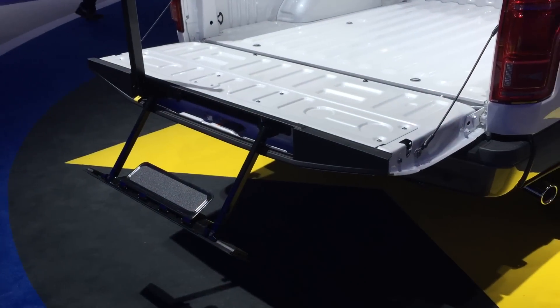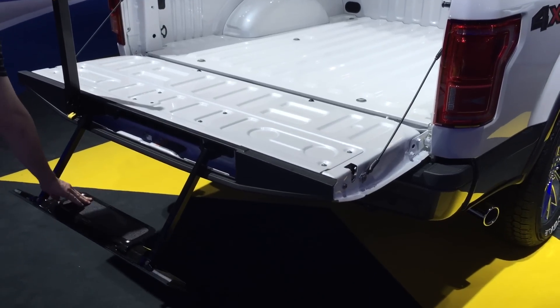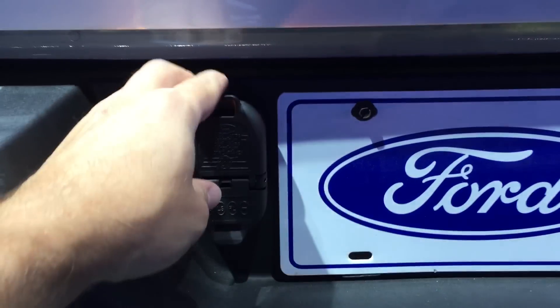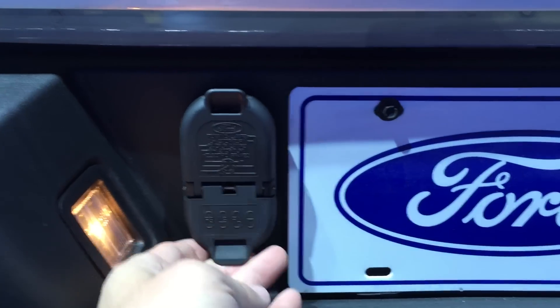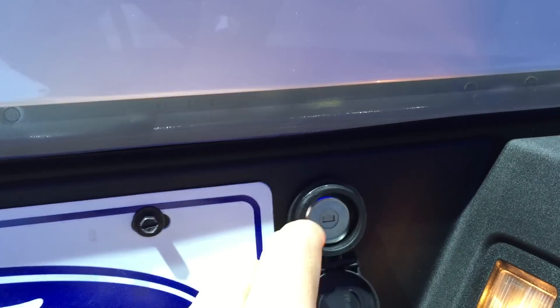Taking a look inside the bed — very clean. They didn't even paint over the bolts, which I like because if you ever have to remove those, you don't want any paint on there. You can see they integrated a step into the tailgate to help you get in, since all the bed heights are pretty high now.